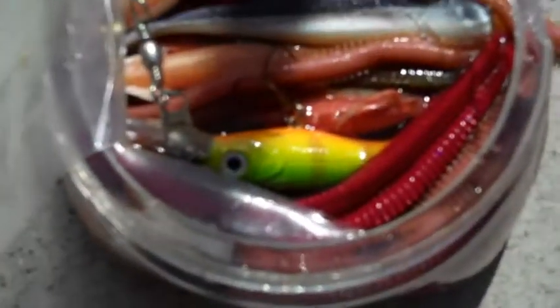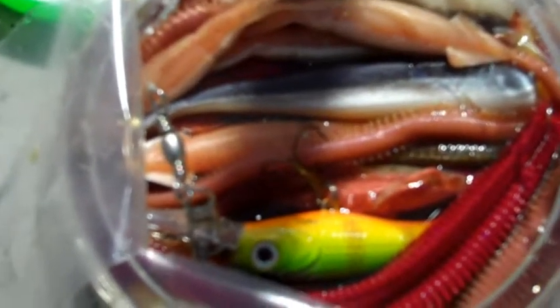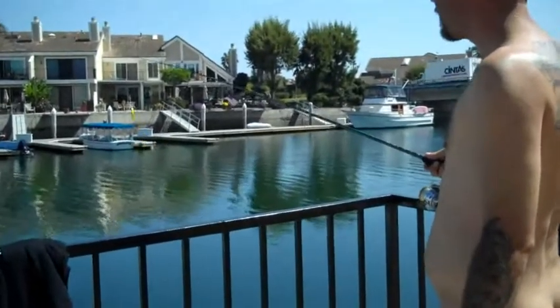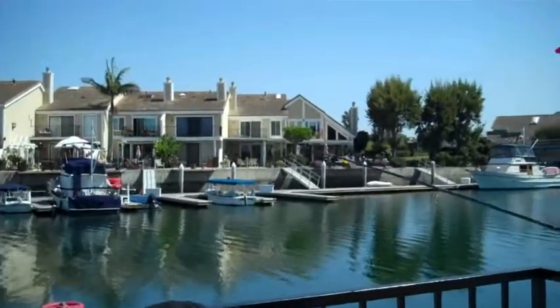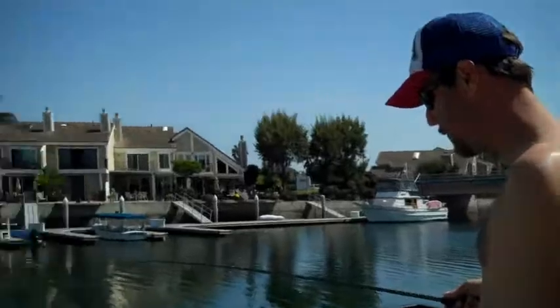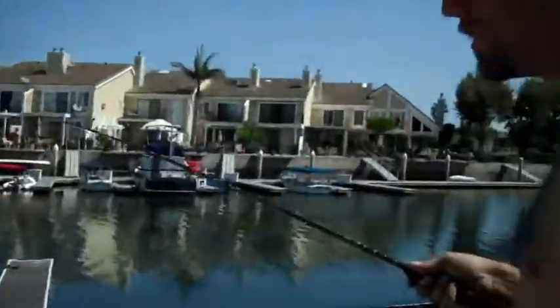I'm going to get this guy back on the line and we'll see what happens. I'm going to be working these docks here. I'm going to cast out along these docks and try to work at about a depth of two to three feet. Not very deep around this beginning part where a lot of these fish hang out. Let's see what we can come up with, and we'll show you guys how this lure swims and works.